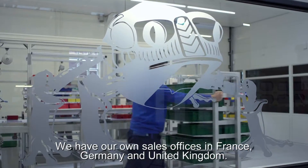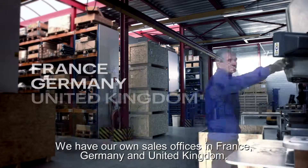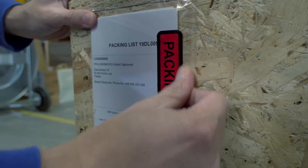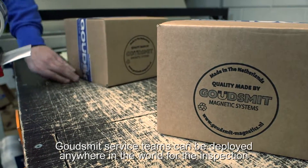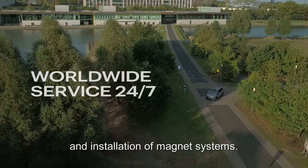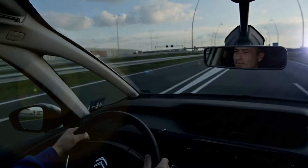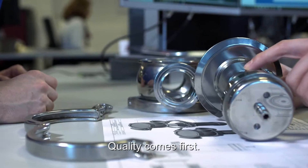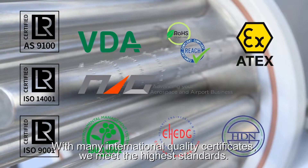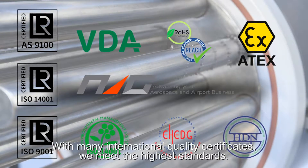We have our own sales offices in France, Germany and the United Kingdom. Gautsmitt service teams can be deployed anywhere in the world for the inspection and installation of magnet systems. Quality comes first. With many international quality certificates, we meet the highest standards.